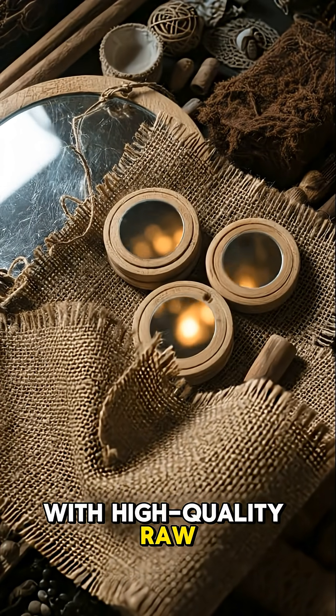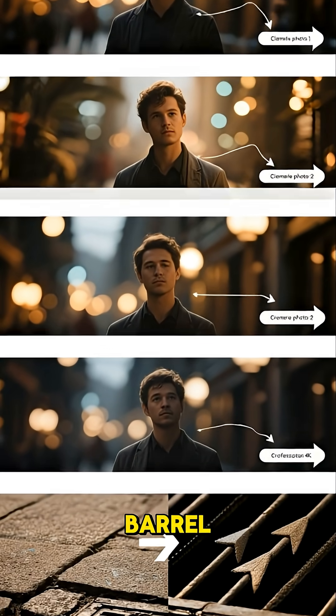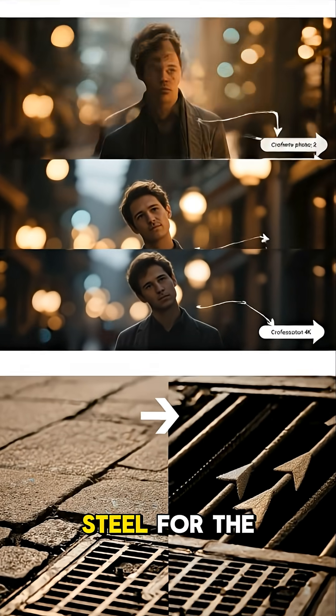It all starts with high-quality raw materials: medical-grade polypropylene for the barrel, polycarbonate for the plunger, special rubber for the seal, and ultra-sharp stainless steel for the needle.